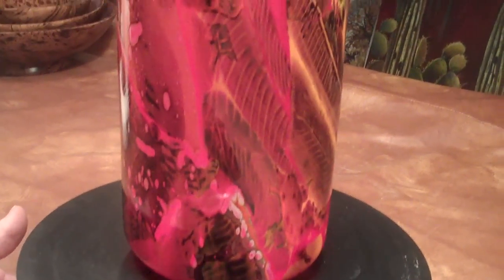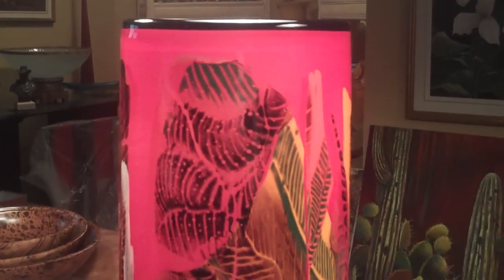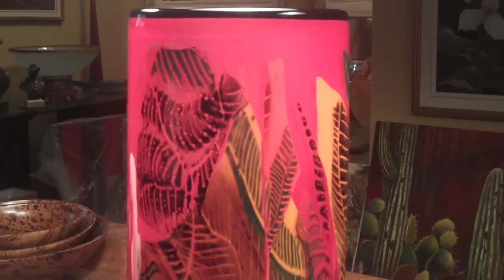I think that's the neatest piece — I really like that. And that's one of our more expensive pieces as well, so it needs to be displayed properly.